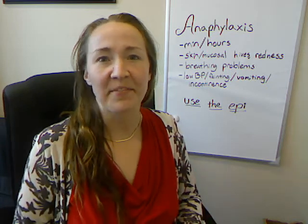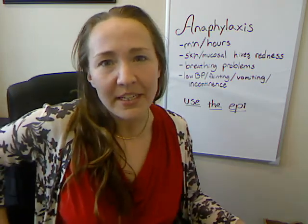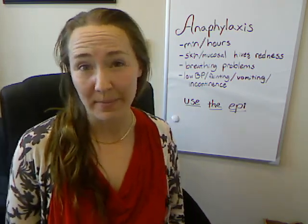I'm Dr. Rachel Langley. I'm a physician here at Pine Ridge Family Medicine, and I wanted to address some common concerns about anaphylactic reactions and use of EpiPens.